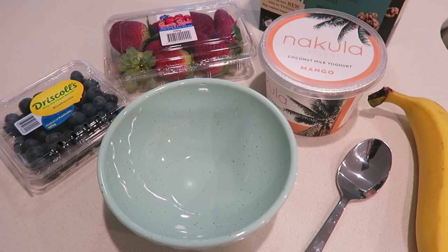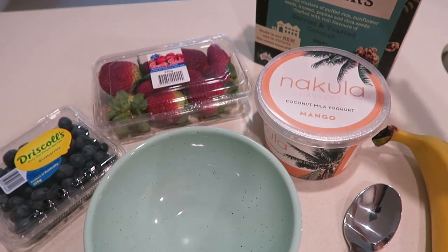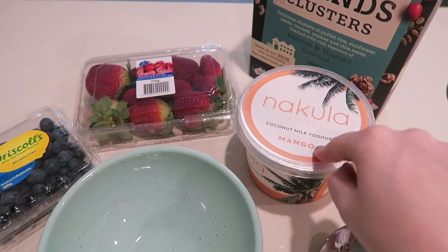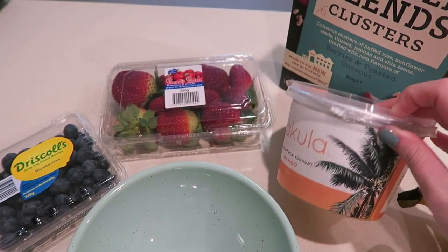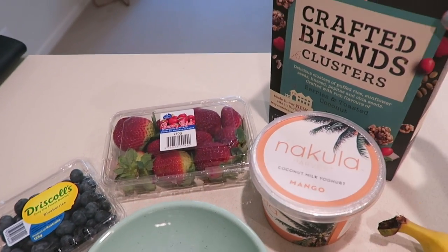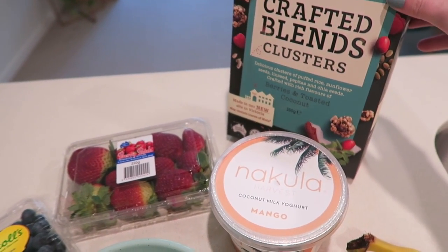I'm going to have some coconut yogurt with muesli for breakfast. It's super quick and easy and simple. We don't have to do much prep and I'm just going to add some fresh fruit as well. So I'll show you what that looks like. These are my ingredients. I am going to have some coconut yogurt which is really really tasty — it's actually got mango puree in it — and some toasted muesli.